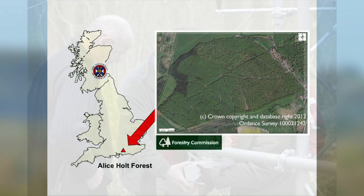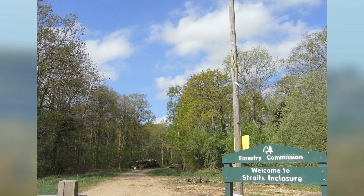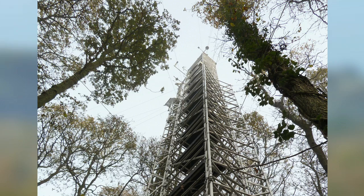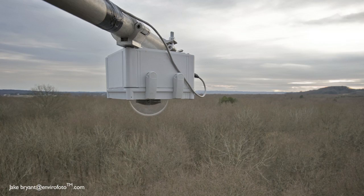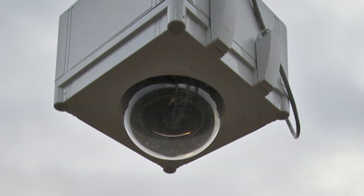The site, Alice Holt, is located in southern England and managed by forest research. We mounted the camera on the top of the tower to look down at the forest canopy. It's a hemispherical lens — it can see 180 degrees of view, a silent observer.